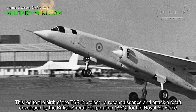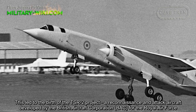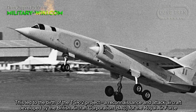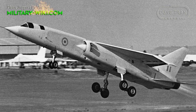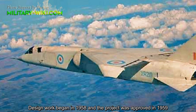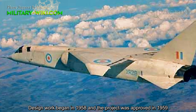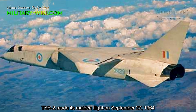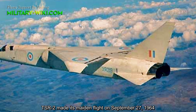This led to the birth of the TSR-2 project, a reconnaissance and attack aircraft developed by the British Aircraft Corporation for the Royal Air Force. Design work began in 1958, and the project was approved in 1959. The TSR-2 made its maiden flight on September 27, 1964.